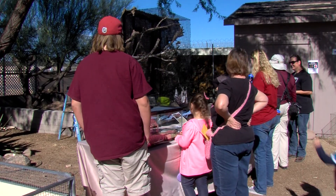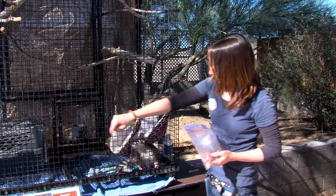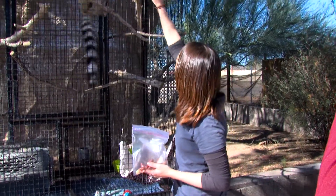We also have our desert tortoise adoption program. If you go over to the desert tortoise adoption program, you'll see this cage and you'll see Miko, who is our state mammal — which is a ring-tail.